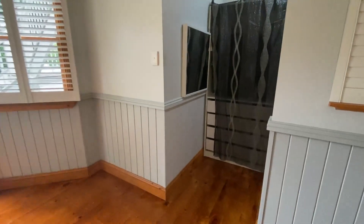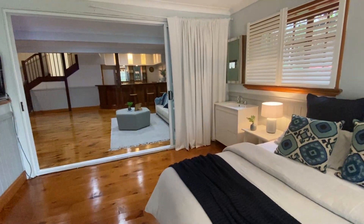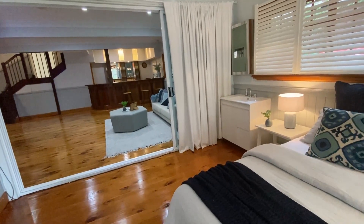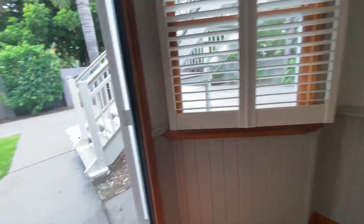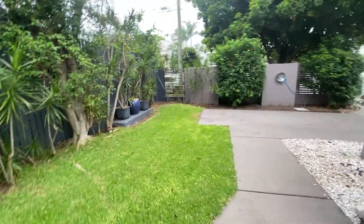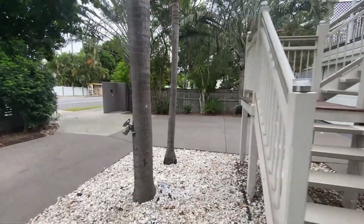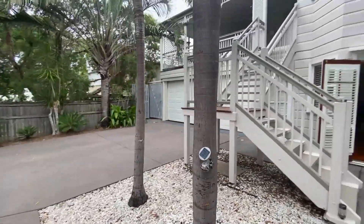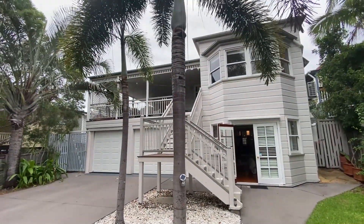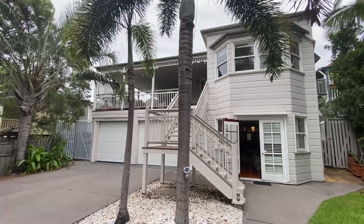86 Arthur Terrace offers so much space and so many choices. There's plumbing for a washing machine in the downstairs bathroom with another vanity as well. Back outside at ground floor and back to the front of the home. This fantastic home is available for sale now — give us a call on 0418 747 997. That's 86 Arthur Terrace Redhill — we'd love to show you through.